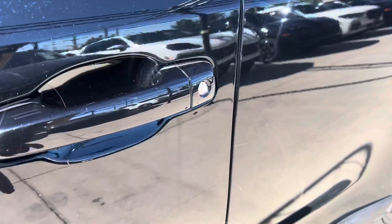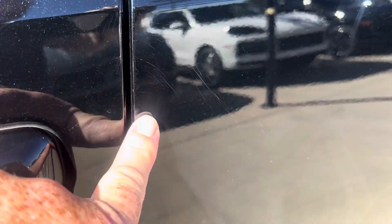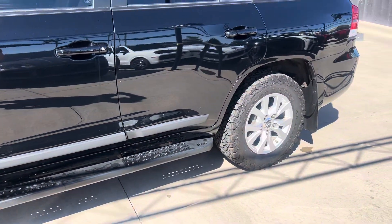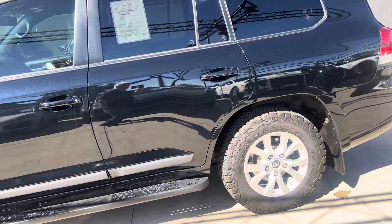Very light parking lot scuffs in a couple of places I've noticed, but you step away and it looks great. A few light scratches here on the back door. We'll go inside in just a moment, but I wanted to point out the exterior here before we do that.